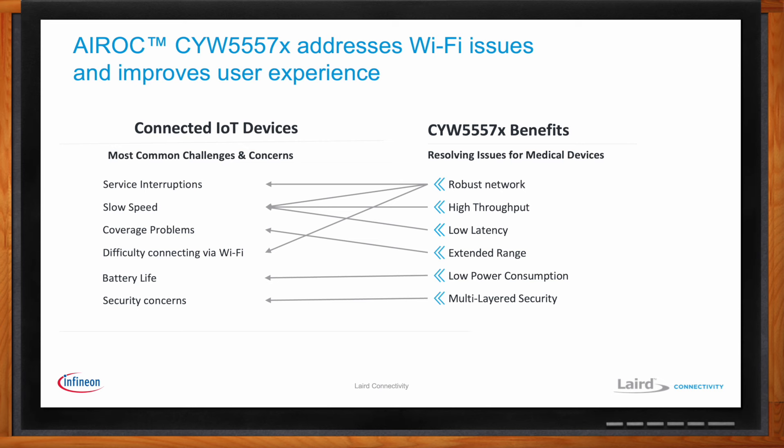We'll talk a lot about the network robustness built into this device, the throughput improvements, the improvements in latency, and the range extension. All of those address the network-related concerns, along with advancements in power consumption at both the device and system design layer, and also the multi-layered security that we offer on this device. So let's talk about range and coverage, which are major concerns in IoT devices. How does this solution help here?